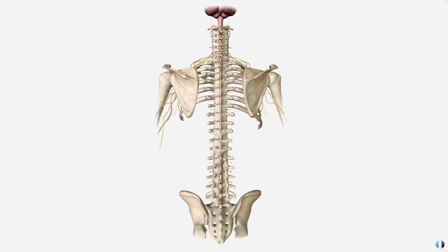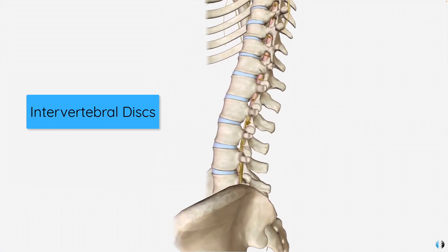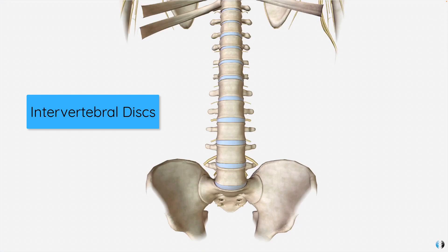Let's start with some anatomy. Between each level in our spine, we have soft tissue structures called intervertebral discs. These are great — they help us to reduce friction between one bone and another, and they also have roles in stability, shock absorption, and load distribution through the spine.